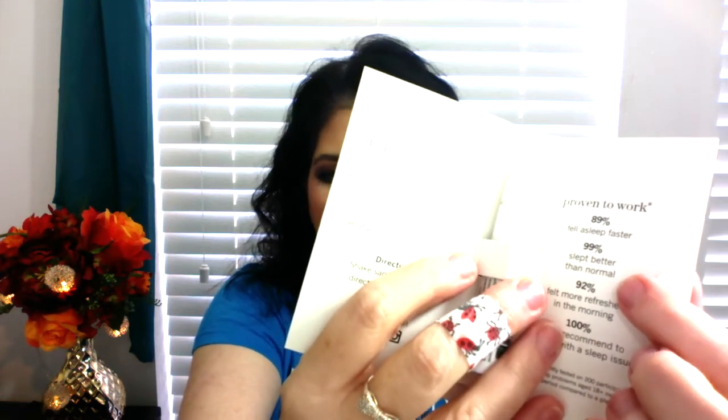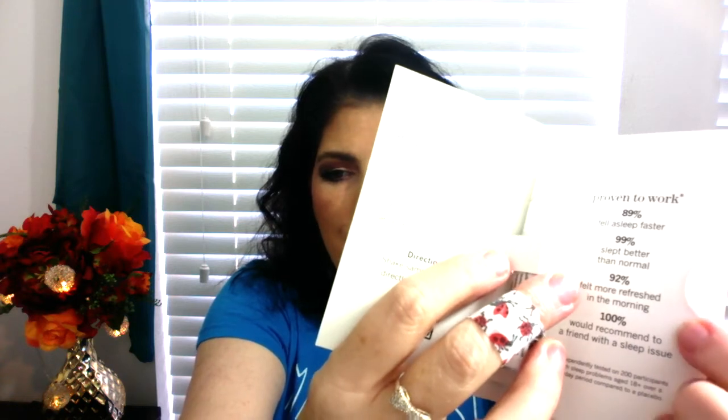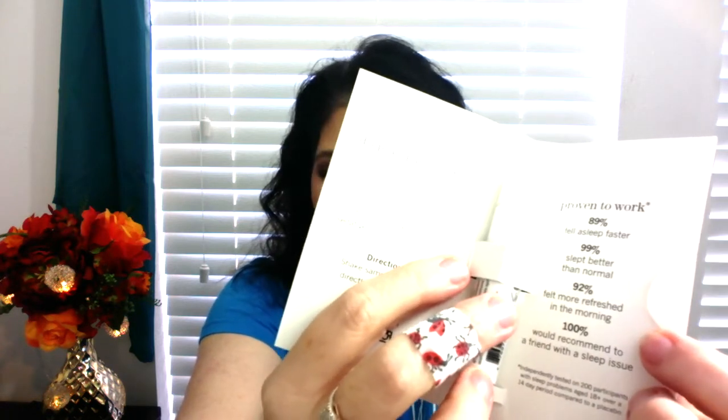It says 89% of people fell asleep faster, 99% slept better than normal, 92% felt more refreshed in the morning, and 100% would recommend it to a friend with sleep issues. I do have an owie on my finger — I was out giving snacks to the dogs this morning, the neighbor dogs came down, and Gus got a little overexcited and bit my hand when he tried to grab the treat.